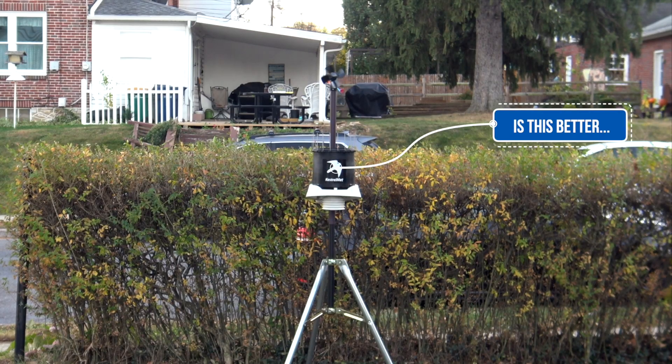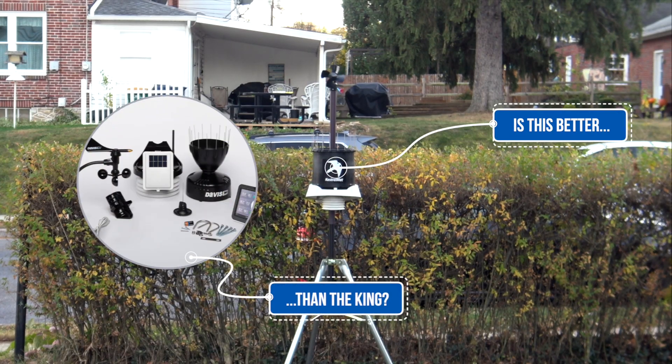I tested the Kestrel Met 6000 to see if I could unseat the Davis Vantage Pro 2 as the best pro-grade home weather station on the market.